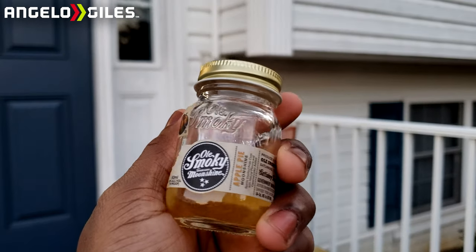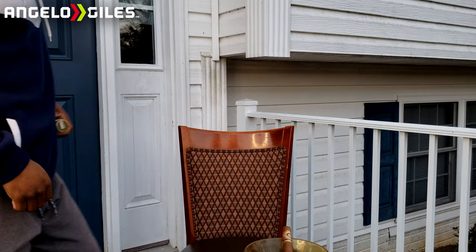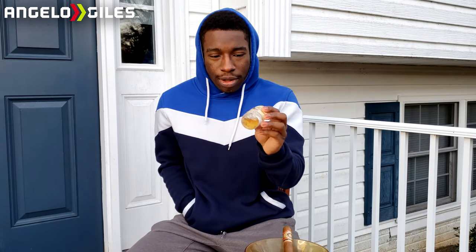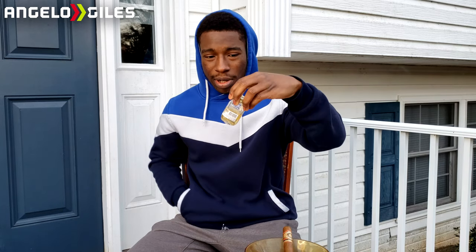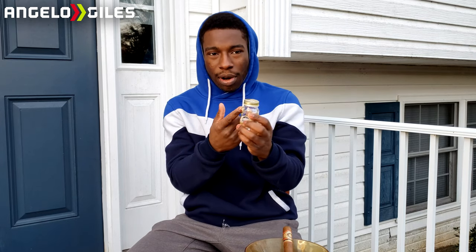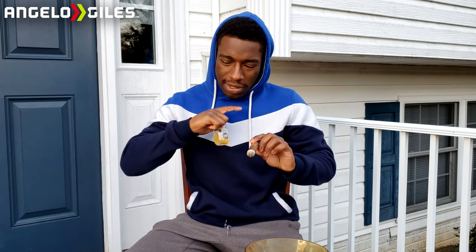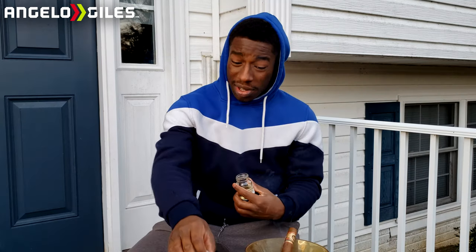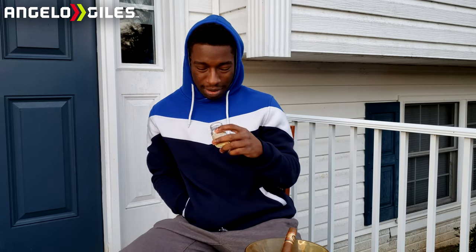I also have some apple pie moonshine — I don't know if it really goes well with this but we can see. This is from when I turned 21 in September. It's in one of these little bottles that help preserve it a little longer. This has cinnamon notes to it, some molasses, and I do taste those woody notes for sure now. This stuff burns like tequila almost so I'm not going to take a lot of it.